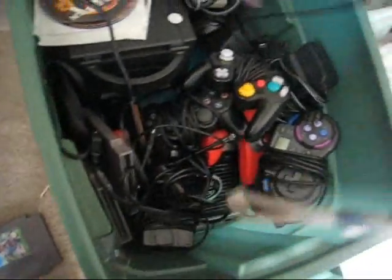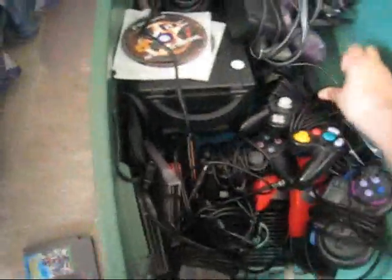Nintendo 64, a Nintendo 64 controller. I'm going to pull this back after this — it's going to be so annoying. A GameCube controller, one of the old controllers. Another Nintendo 64. A PS2. A GameCube — two of them.